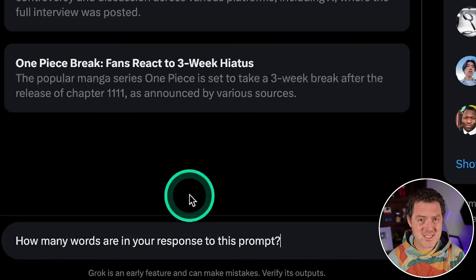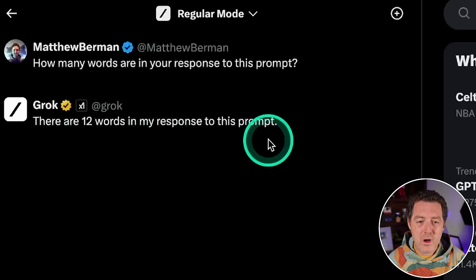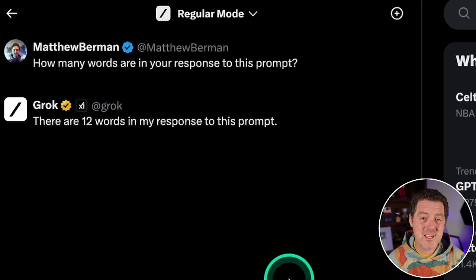Next, a prediction test — this is something large language models just cannot do, and if they get it right it's usually just by luck or they were trained on the exact response. 'How many words are in your response to this prompt?' It said: 'There are 12 words in my response to this prompt.' Counting them: one, two, three, four, five, six, seven, eight, nine, ten — so not quite. That's a fail.